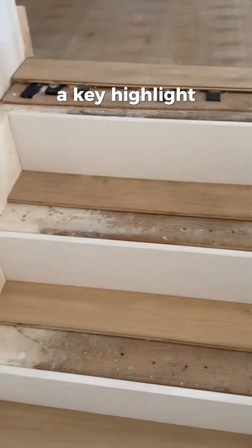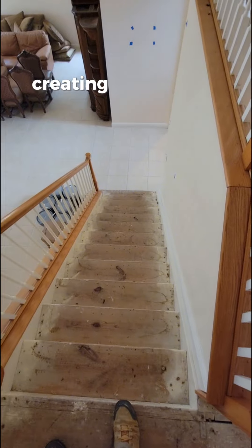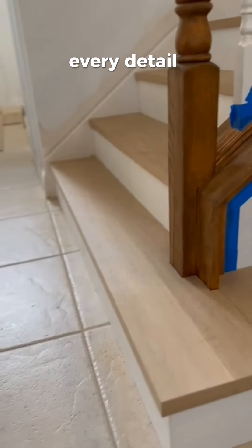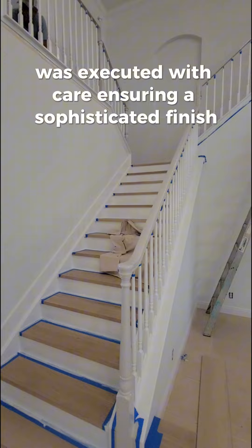A key highlight was the flawless transition between porcelain tiles and hardwood, creating a seamless, stunning flow. Every detail, especially the precise 45-degree cuts on the edges, was executed with care, ensuring a sophisticated finish.